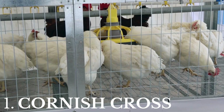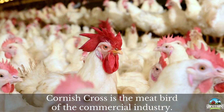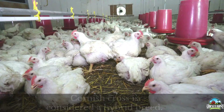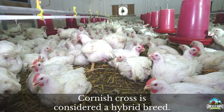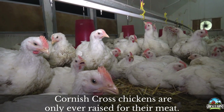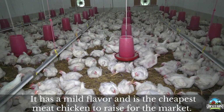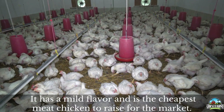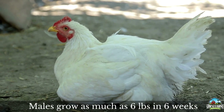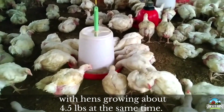Last we have the Cornish cross. Cornish cross is the meat bird of the commercial industry. They are large, fast growing chickens and are also considered a hybrid breed. Cornish cross chickens are only ever raised for their meat. They are white with a pink single comb. They have a mild flavor and are the cheapest meat chickens to raise for the market. Males grow as much as six pounds in six weeks, with hens growing about four and a half pounds in the same time period.